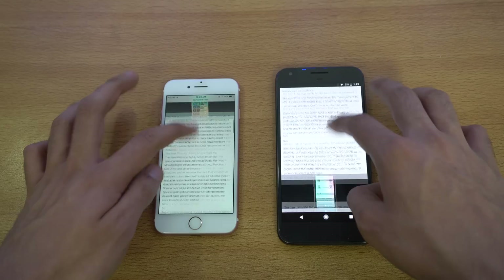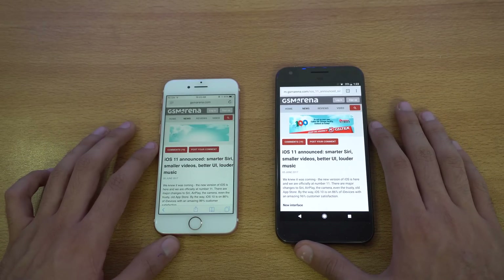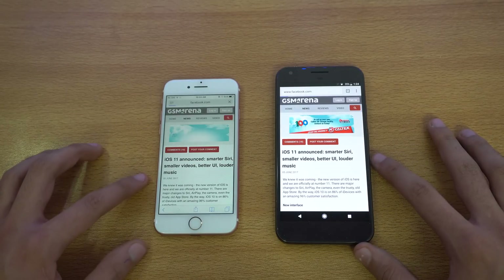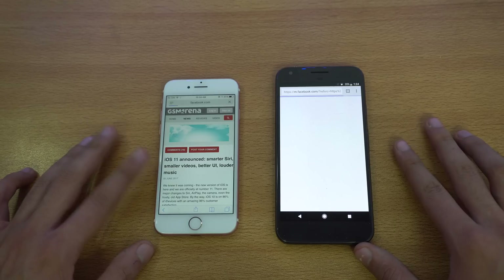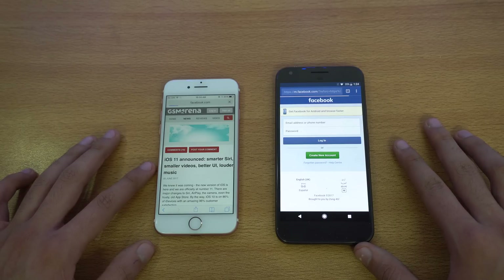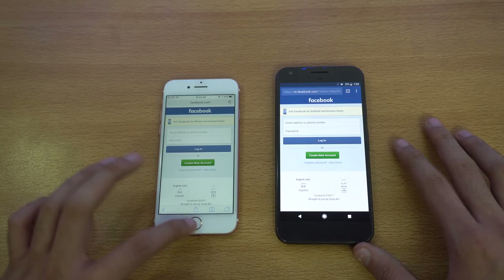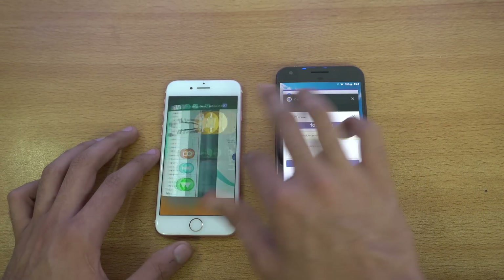Both are really fast phones and you wouldn't notice much difference in real-life use. Next we have Facebook.com — both are taking some time. The Pixel lands on the website and finishes; the iPhone for some reason took a lot more time before finishing. That wraps up the browsing test.